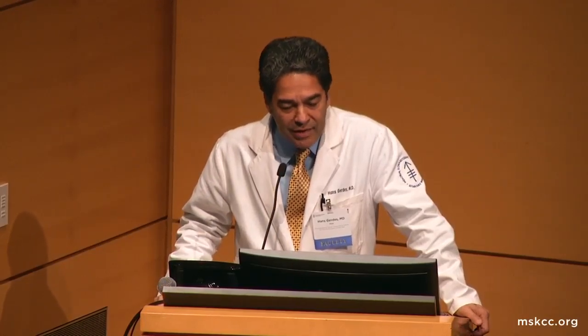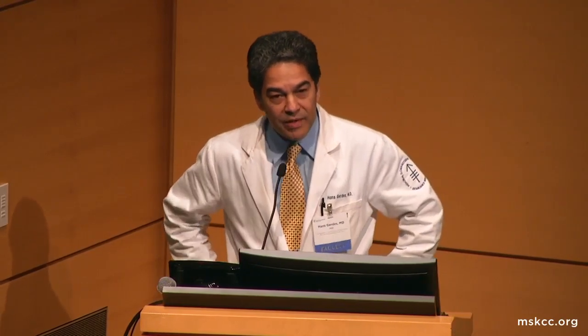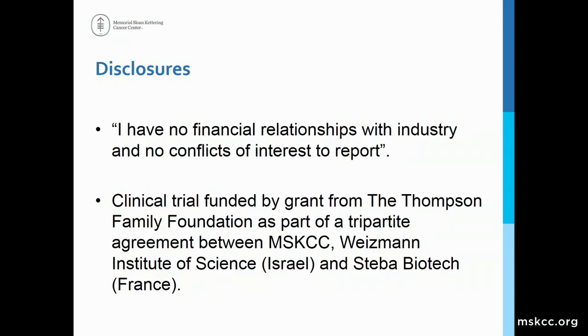I've been asked to address the topic of immune modulation vascular targeted photodynamic therapy in esophagogastric cancer. I'd like to mention that this is a combined effort between multiple groups at Memorial Hospital, spearheaded initially by Jonathan Coleman, who has a lab that studies photodynamic therapy in the urogenital tract, and of course our interest in photodynamic therapy in esophageal cancer.